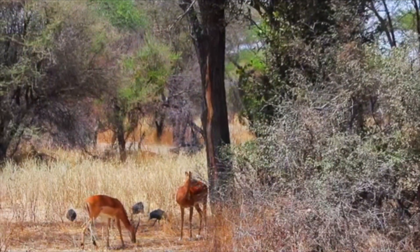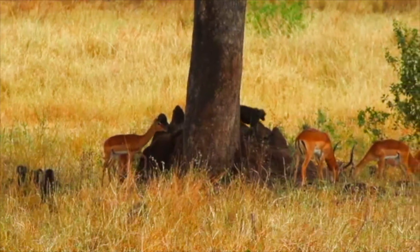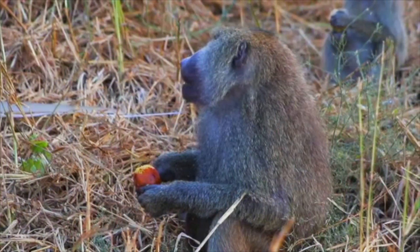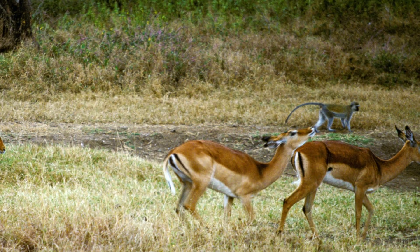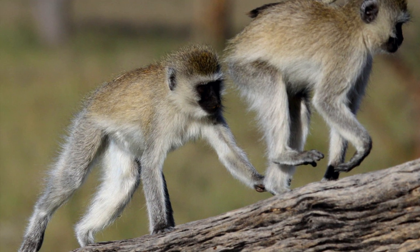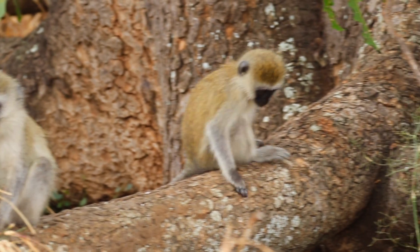The guinea fowl raises a fuss if it senses a predator, and that helps the impala — and the impala help it too. Baboons also operate in the same way. Many eyes are always on the lookout for danger. One of the most alert animals is the vervet monkey. Vervets have a language all their own: one call means snake, one call means eagle, one call means leopard, and they react differently. The impala seem to have learned what these calls mean.